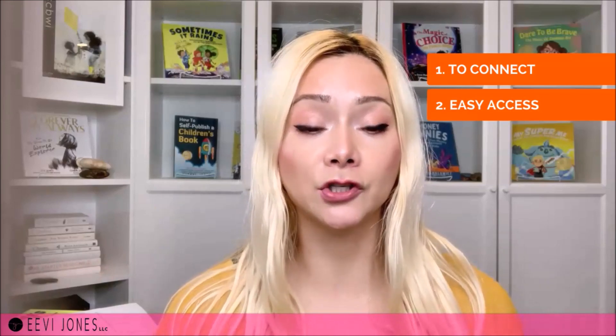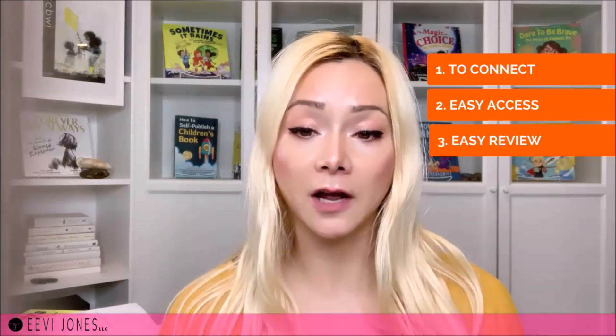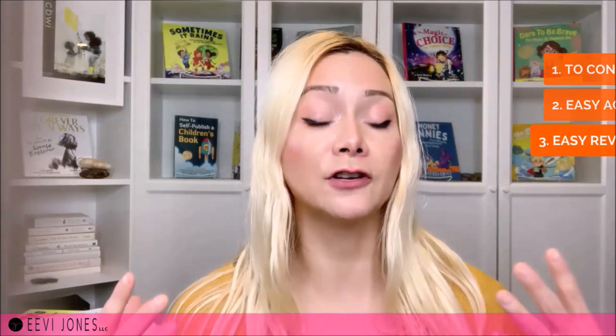One, it is meant to personally connect with the launch team members and to share the new children's book in its entirety in a way that doesn't take too much of the launch team members' time. Two, it is meant to make it as easy as possible for them to get to your book on Amazon, no matter where they are geographically located. And three, it is meant to make it really easy for launch team members to leave a review without having to figure out how and where to do so.